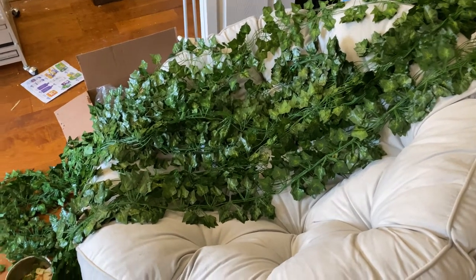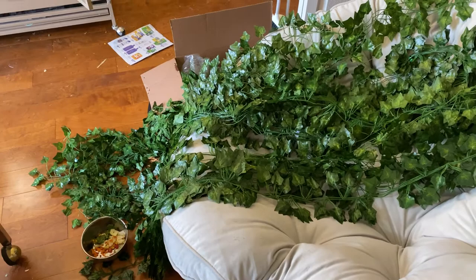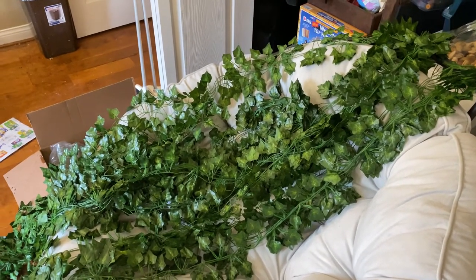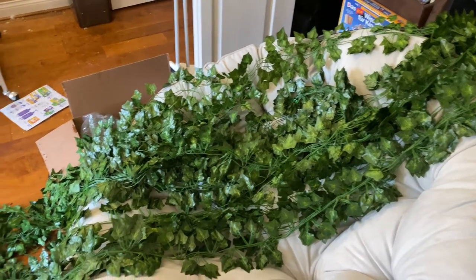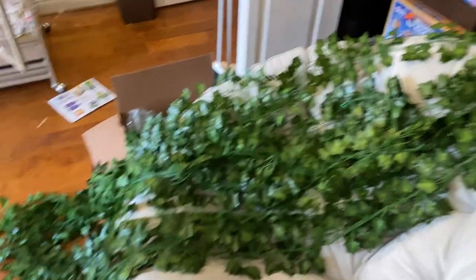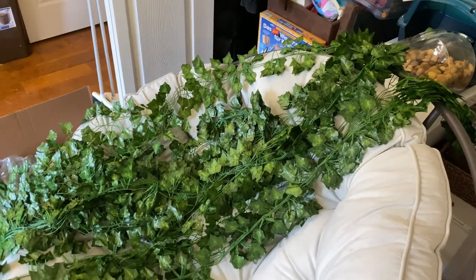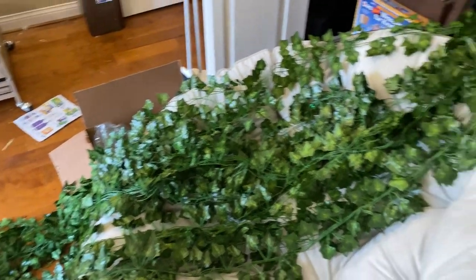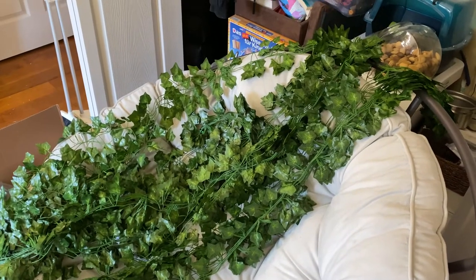I have to say that I'm actually pleasantly surprised that these things look actually pretty real. If you don't know any better — obviously if you look really close — but it's a lot. You got a lot of it too. These are all the little strands. I'm just letting them air out. I'm going to open the window in here.